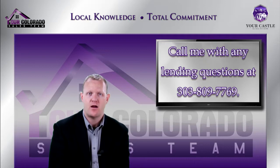Thanks for stopping by to talk about rehab loans. Look forward to seeing you on our next video.